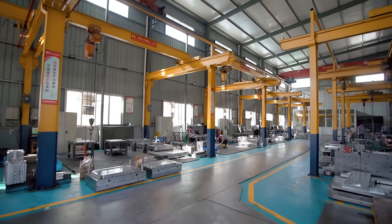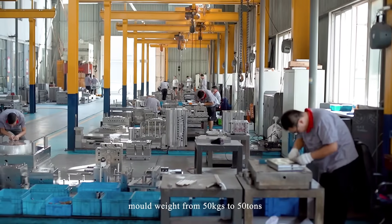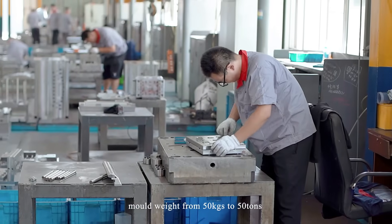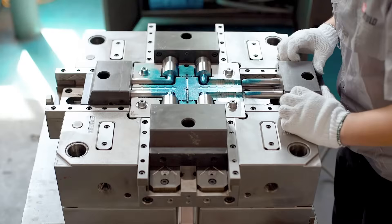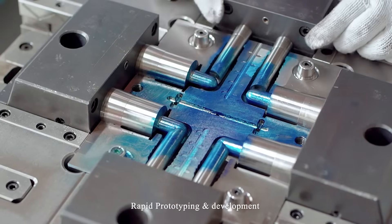R&D Molde Services: plastic mold and mold making, mold weight from 50 kilograms to 50 tons, mold and part design, molding series production, rapid prototyping and development.